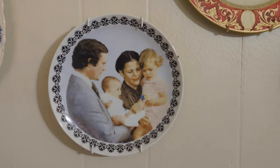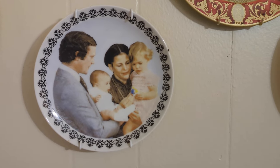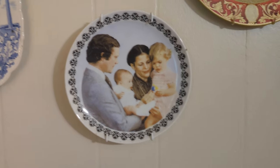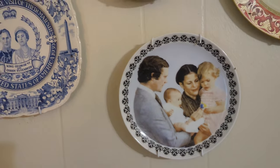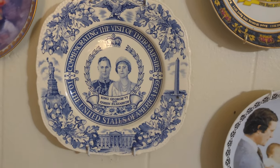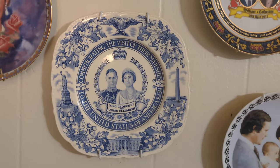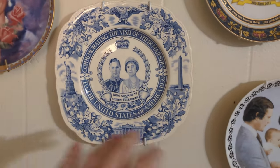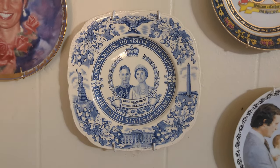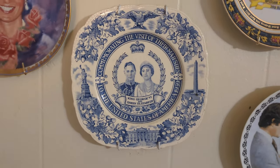Here is King Carl Gustaf of Sweden, Queen Sylvia, Crown Princess Victoria, and Prince Carl Philip of Sweden. Then King George VI and Queen Elizabeth the Queen Mother from when they visited America. There's a matching plate from when they visited Canada — it's red with Canadian landmarks. I saw it on Etsy or eBay once and I wished I had got it, so I'll keep an eye out.